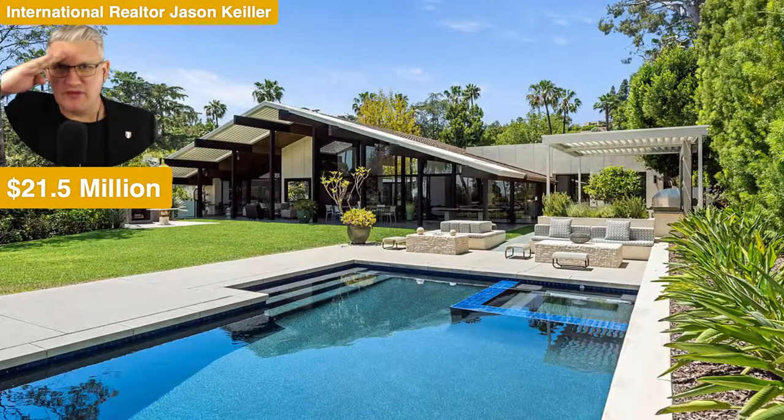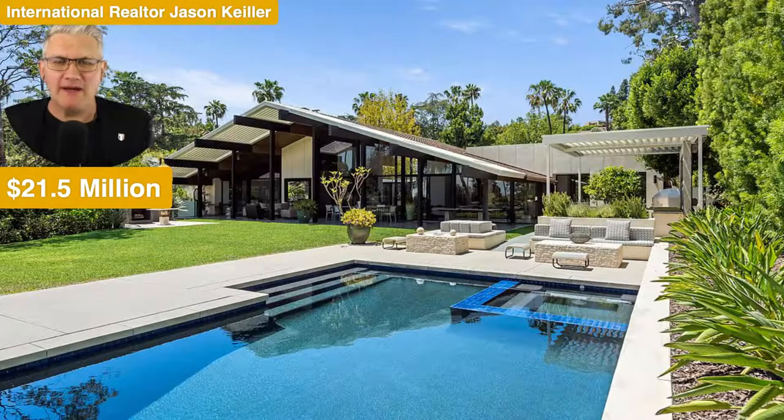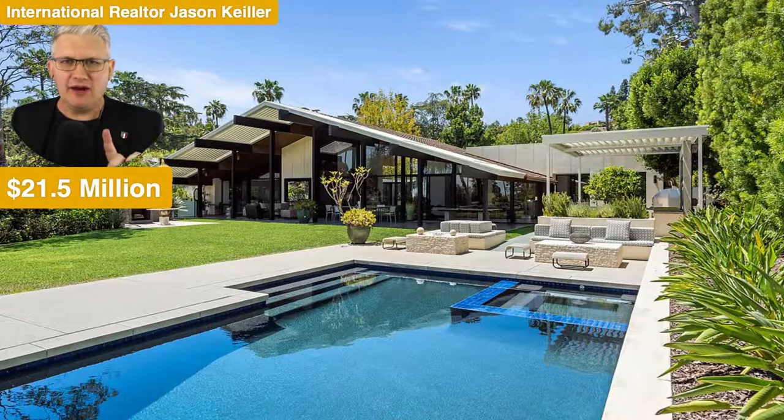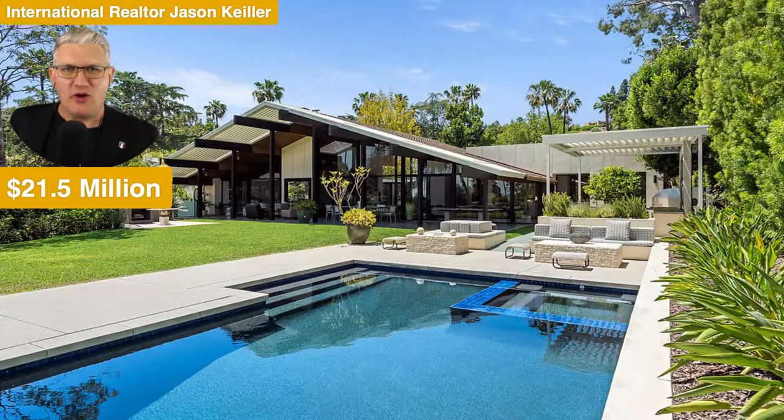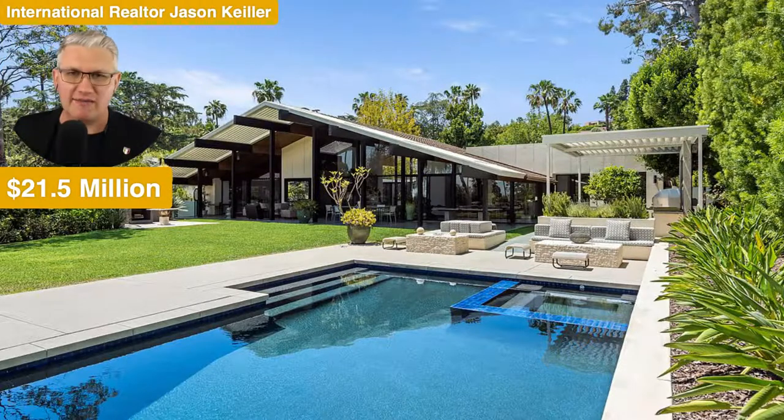Hi, Jason Keeler here, the Property Review Show for property addicts like you and me. Thank you for joining me. We look at property here and around the world all the time, and we also sell mugs for the Property Review Show. This is for real nerds — if you're a property nerd like me, a geek, a property geek, then get one of these on the link below.